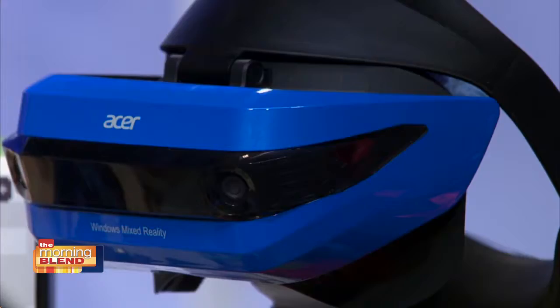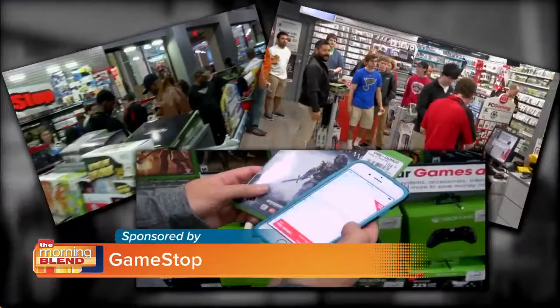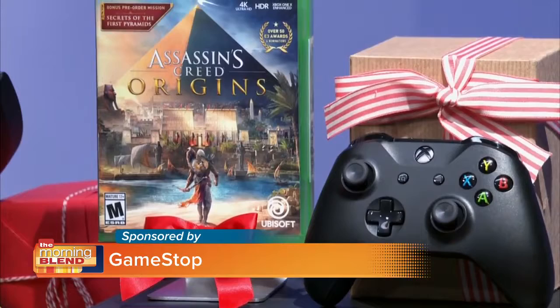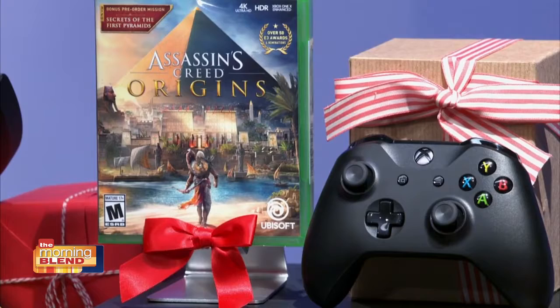What about for the gamers? For the gamer in your life, the perfect present begins with go to GameStop and ends with grab the Xbox One X. It's the world's most powerful console and lets you revel in 4K gaming with all kinds of new games and titles like the new Assassin's Creed Origins. The graphics and the speed, I am telling you, they will blow your mind.